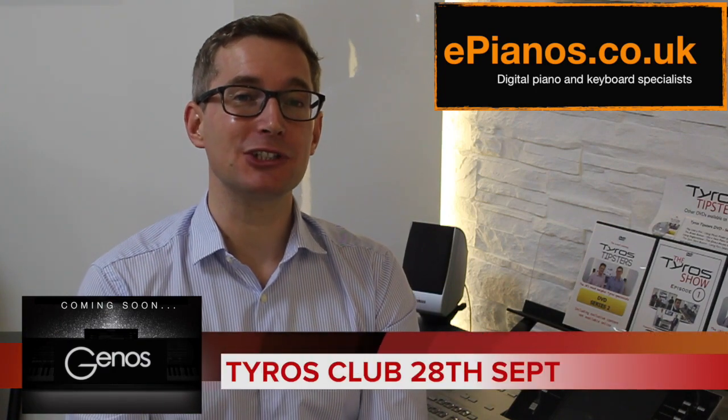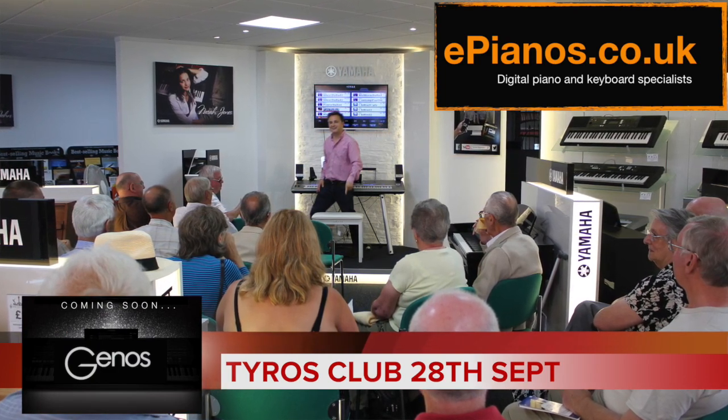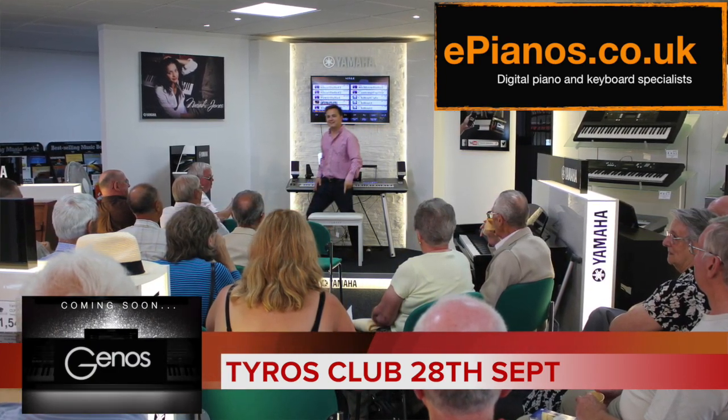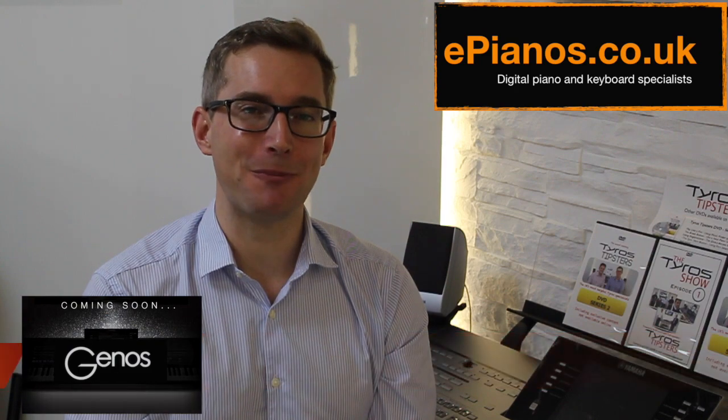Tyros Club is coming back to our store here in Banbury on the 28th of September — Thursday the 28th of September at 11 o'clock. Everyone's welcome to come down free of charge. Also, if you want to pre-order a Genos keyboard, we are taking pre-orders already. If you want to avoid the backlog when they first get released you can place a deposit and we'll reserve one for you. If it turns out you don't like it when the keyboard is revealed, full refunds will of course be offered.